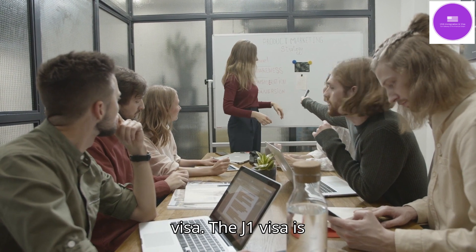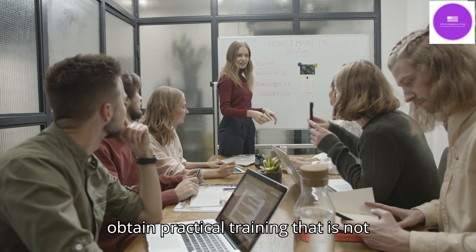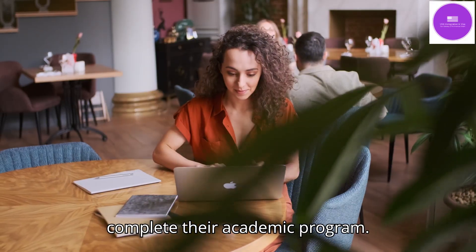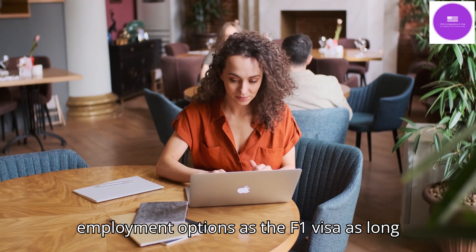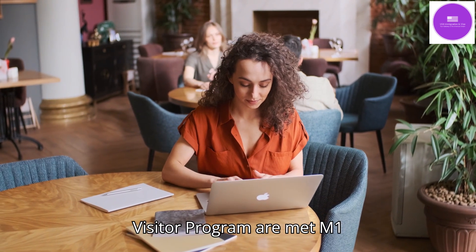The J1 visa is issued to students who are required to obtain practical training that is not available in their home country to complete their academic program. The J1 student visa allows similar employment options as the F1 visa, as long as requirements set by the exchange visitor program are met.